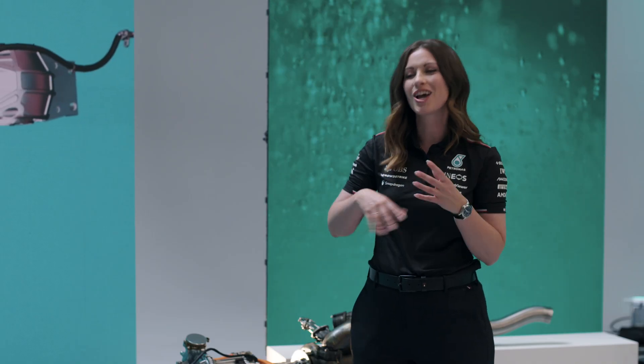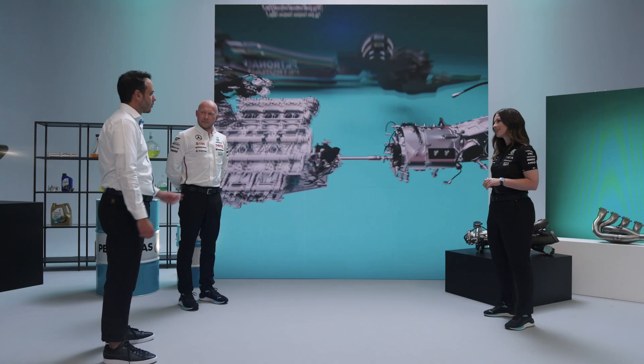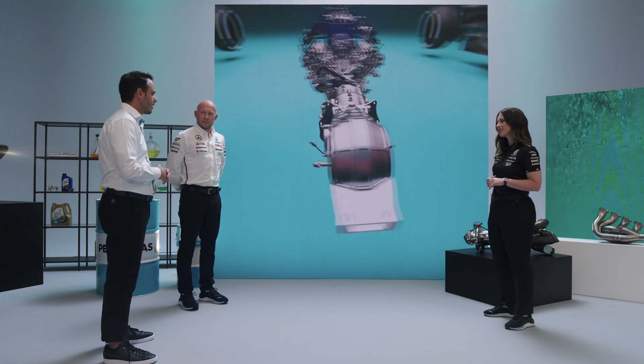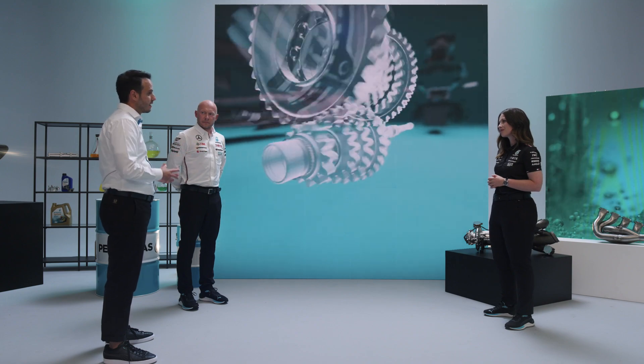Salvatore, what kind of challenges is the oil within the gearbox facing out on track? We want to maintain oil levels as low as possible in order to reduce weight. But when turning through corners, the oil moves around the gearbox, picking up air. To mitigate this aeration issue, we add a specific set of additives — including anti-foam — into the oil to mitigate the problem.